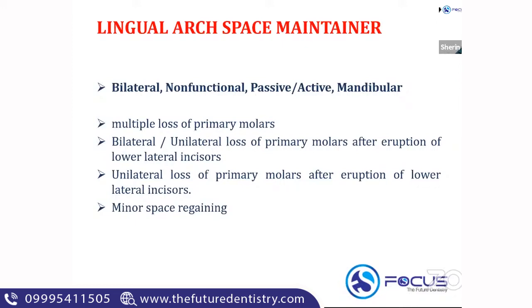If the child is around five-and-a-half to six years of age and the anterior teeth have not yet erupted, you cannot give a lingual arch space maintainer — in that case, you go for bilateral band and loop. But if the central and lateral incisors are erupted, in cases of bilateral space loss or multiple tooth loss, you can go ahead with the lingual arch space maintainer.